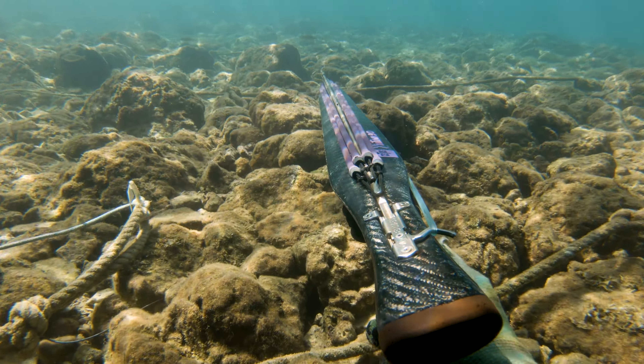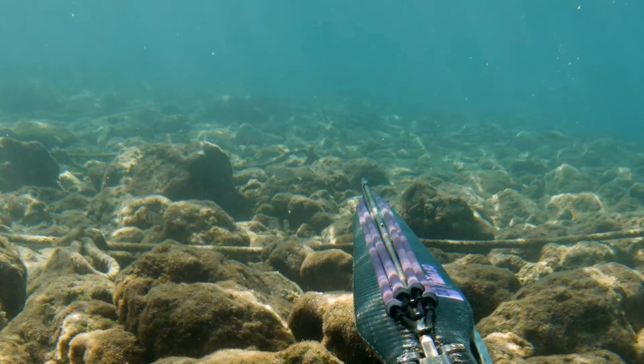I sneaked into the shallow some more and came across this salpa, and I shot it.